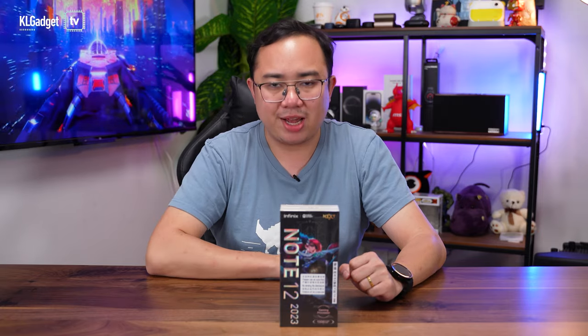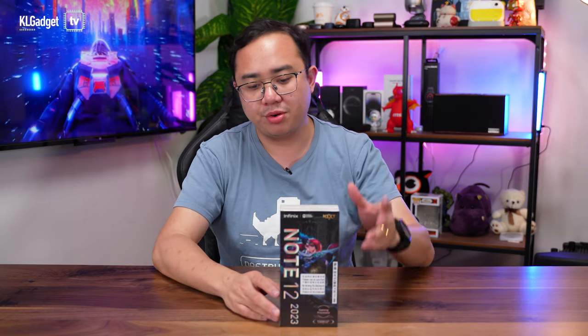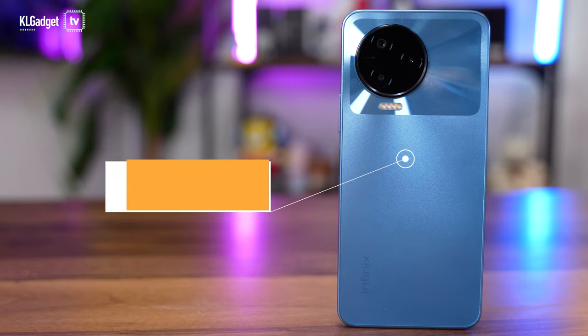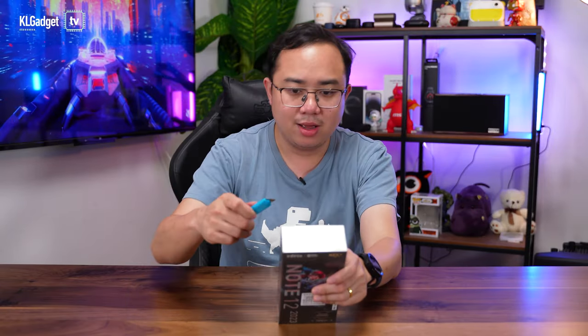Infinix has been doing a really great job releasing great-value smartphones in Malaysia, and I'm super excited to have received the Note 12 2023 for review. This is the company's very first gaming smartphone, set to go on sale starting October 7th, priced at 799 ringgit. If you pre-order, you can get 100 ringgit off at 699 ringgit. Without wasting any more time, let's get to the unboxing.